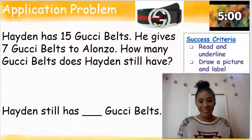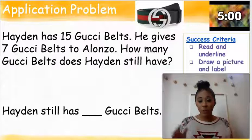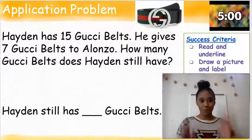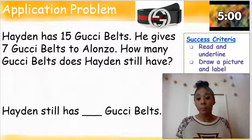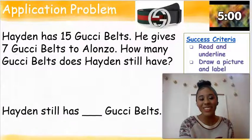Great job. You all have your materials, so let's get right into our application problem. Please make sure that you draw a picture with labels, write a number sentence, and also have a statement. If you need to hear Ms. Finney repeat the problem again, you can rewind the video. Get those listening ears on. Hayden has 15 Gucci belts. He gives seven Gucci belts to Alonzo. How many Gucci belts does Hayden still have? Now is a great time to pause the video. When you're all finished, hit that play button so I know you're finished. Good luck.